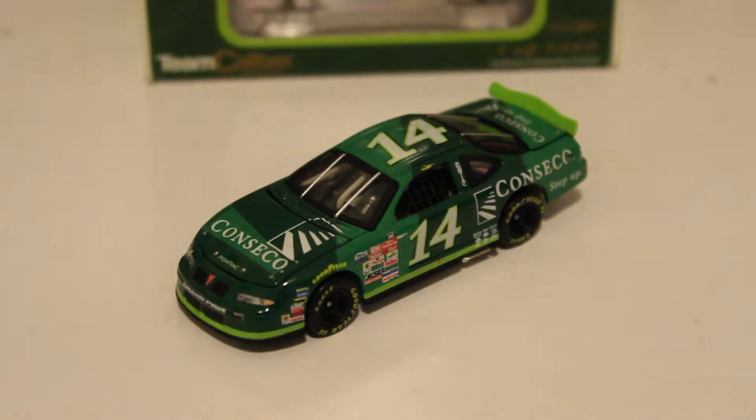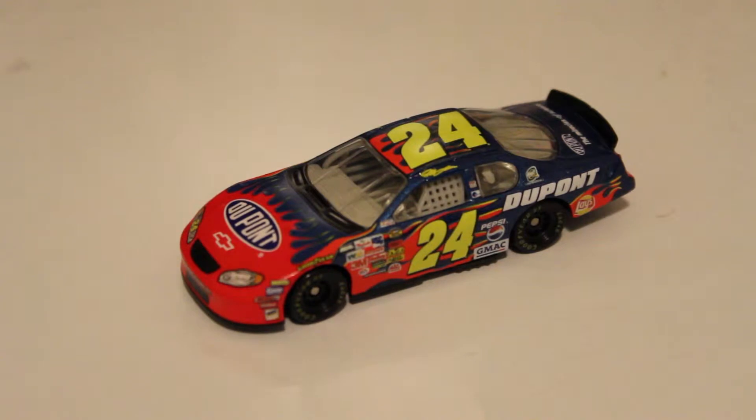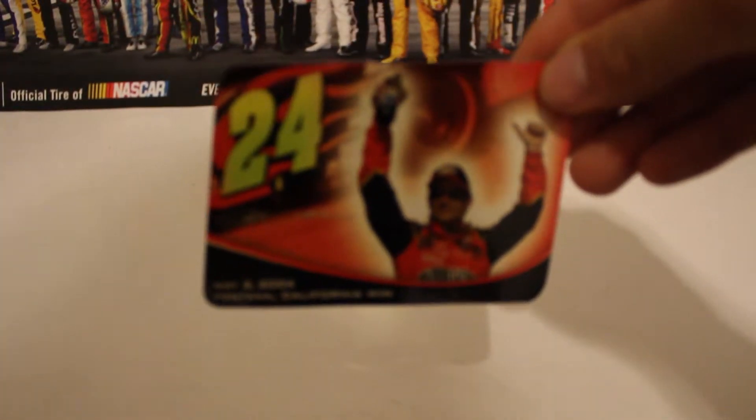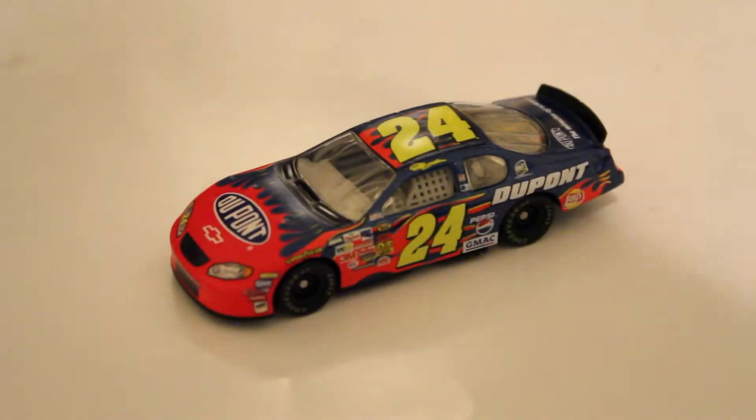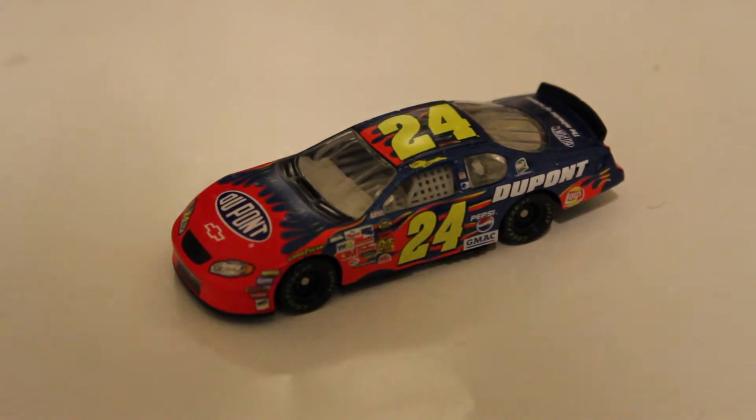We're going to go to the 2004 Jeff Gordon winner's circle car — which is an Auto Club win, but it's not necessarily race detailed. So here is the 2004 Jeff Gordon Auto Club win car — it's not necessarily a raced version, it's just a 2004 Jeff Gordon car. And this is what you get with it — this is actually a sticker by the way. So now we go on to the die cast. This is really the childhood memories I should say.